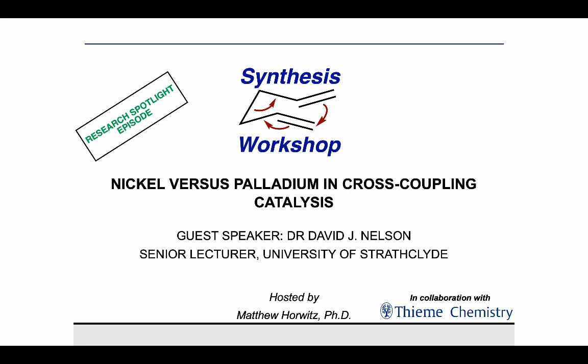I'll let you get started, David. Thank you for joining us. Thank you very much for the introduction and for the invitation to share some of our research with you today. This presentation covers some of our recent work to compare the behaviour of nickel and palladium catalysis when cross-coupling functionalised substrates. The experimental work was primarily carried out by Dr. Alastair Cooper.